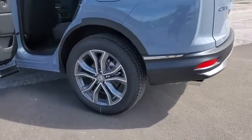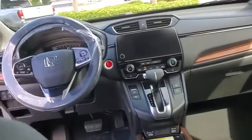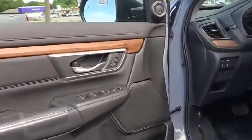Here are some of this vehicle's great options: power liftgate, traction control, power passenger seat, dual airbags, power steering, four-wheel disc brakes, compass, heated steering wheel, heated front seats, power windows, and fog lights.